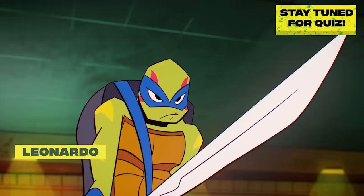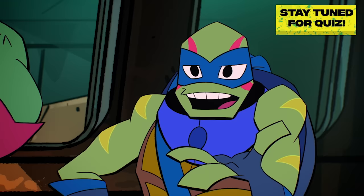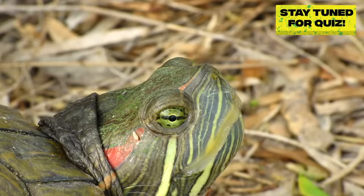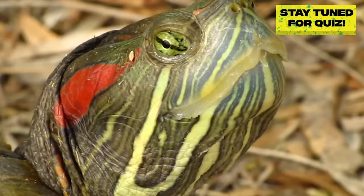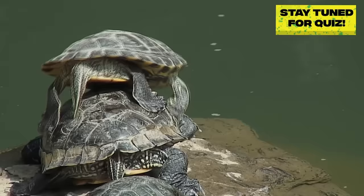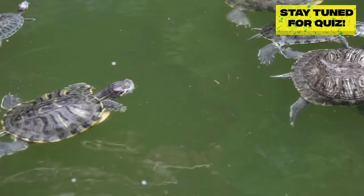Leonardo, the wisecracking hotshot, is a red-eared slider. And who doesn't love my one-liners? They fire up the team, right, guys? Red-eared sliders get their name from — well, these things, obviously. But their name also comes from their ability to quickly slide off logs and rocks into the water. Whee!